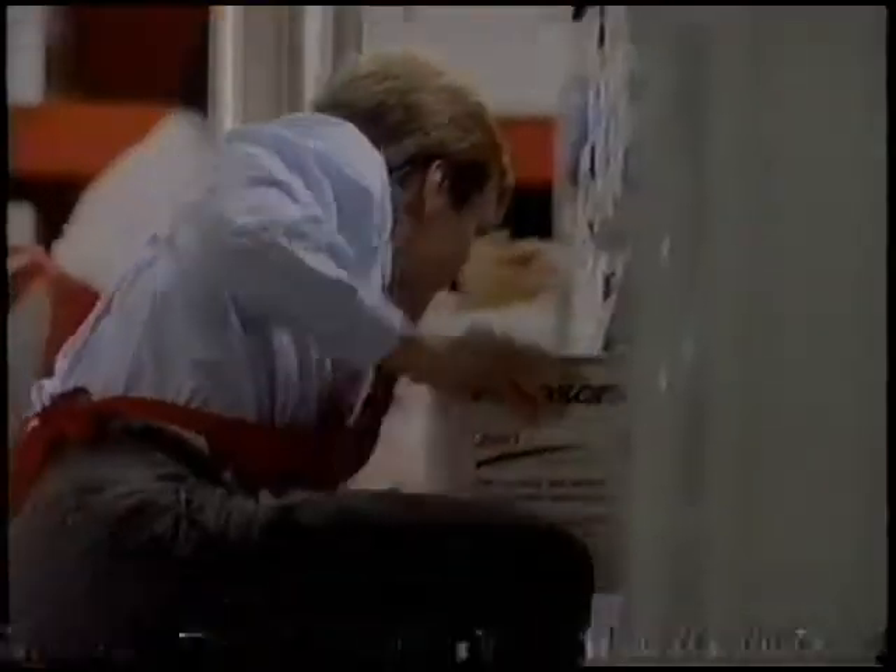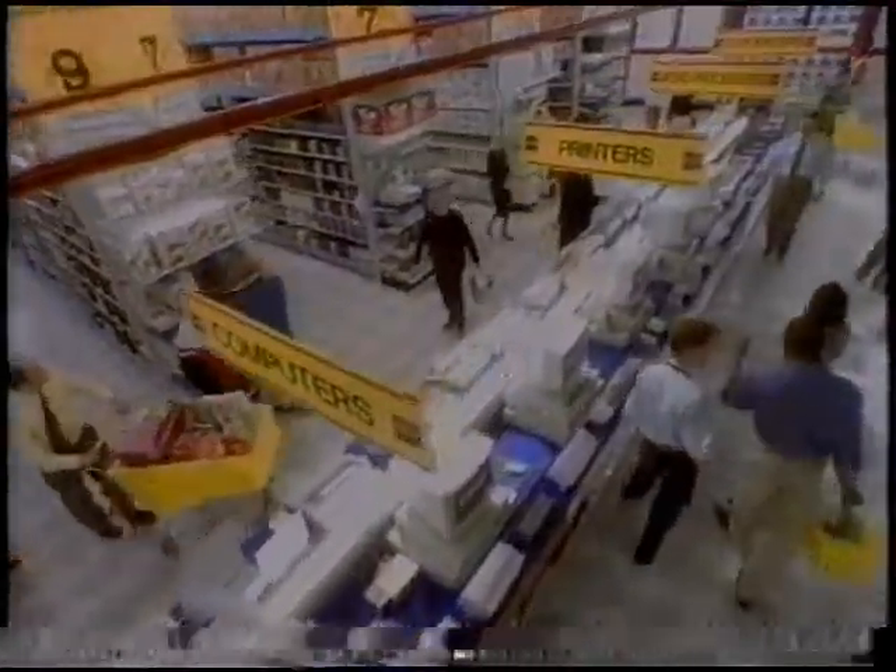Office Max, taking it to the max. Whether you're stuffing a stocking or filling an office, there's one place to shop. Office Max, thousands of gifts, all drastically discounted every day. Taking it to the max.